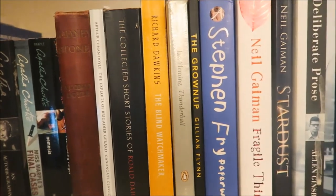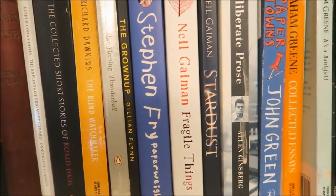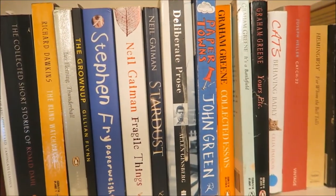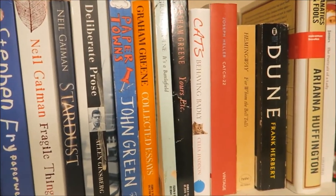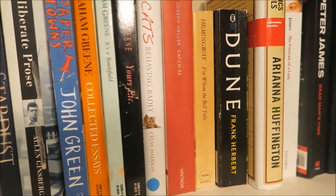A little tiny Gillian Flynn book there that I need to hurry up and get to as well. Some of this stuff's been on there for ages, like Deliberate Prose by Allen Ginsberg — that's literally essays and letters and that kind of thing, so I'm in no rush to get to it.